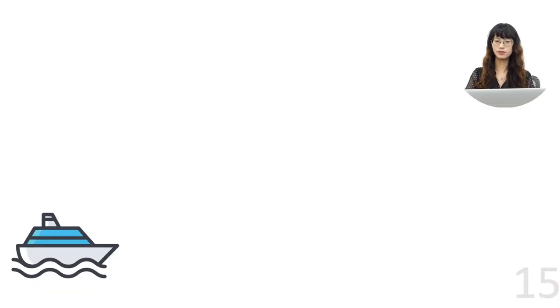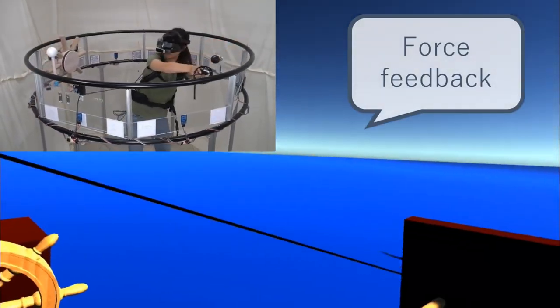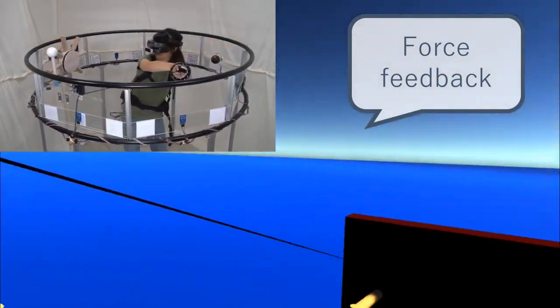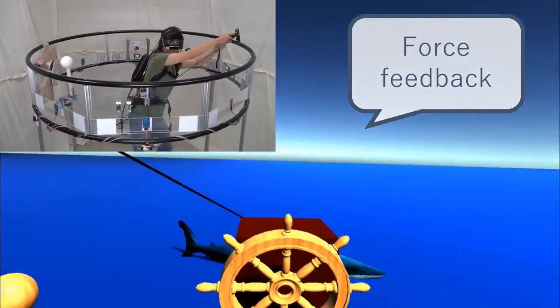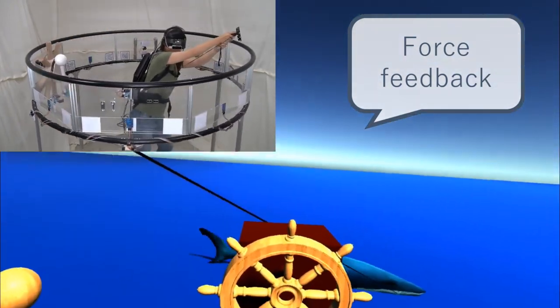Finally, we want to add a full-body-intensive interaction: fishing. Instead of making our own prop, we decide to use the VR controller as the fishing rod. We connect the controller to a prop cartridge with an elastic rope. As the ring rotates, the user could feel the force feedback as if a marlin is dragging the fishing rod around.